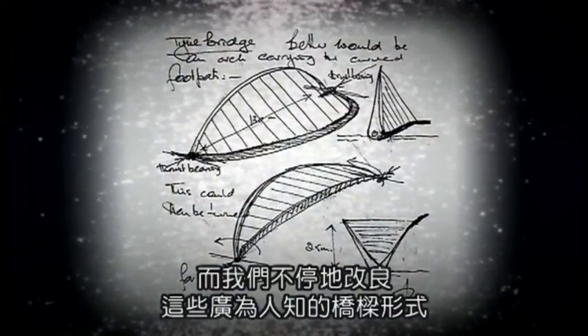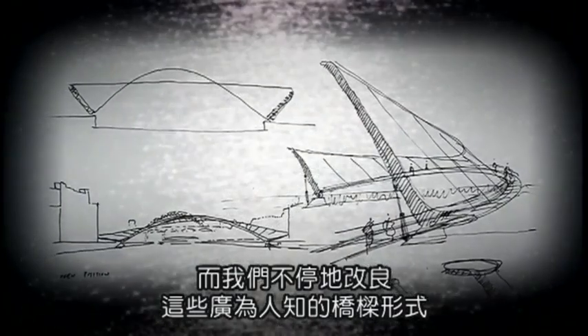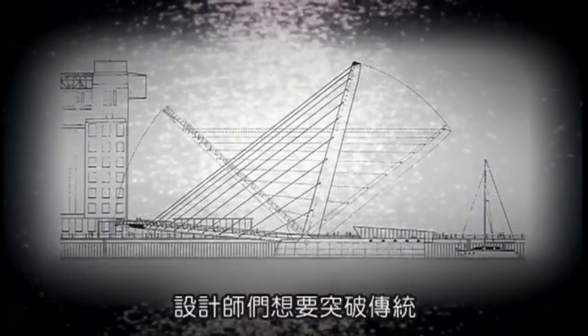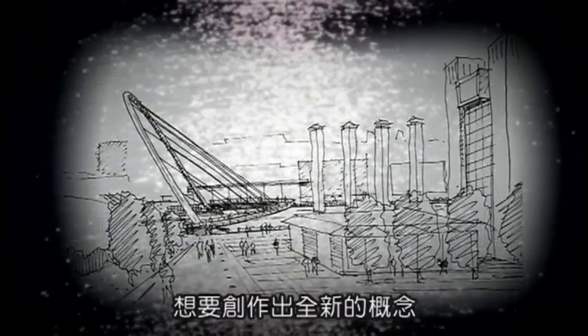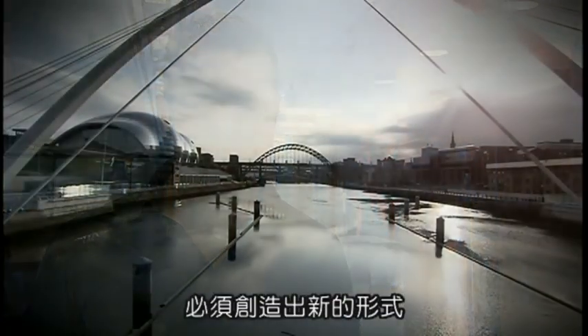One of the really fascinating things about bridge design is that there are only so many types — a very limited palette for the designer to work in. So we're constantly looking for ways to reinterpret those well-known, well-understood types. The designers wanted to break the traditional mould and come up with a concept that was to be the first of its kind — the sort of holy grail of bridge design is to create a new type.